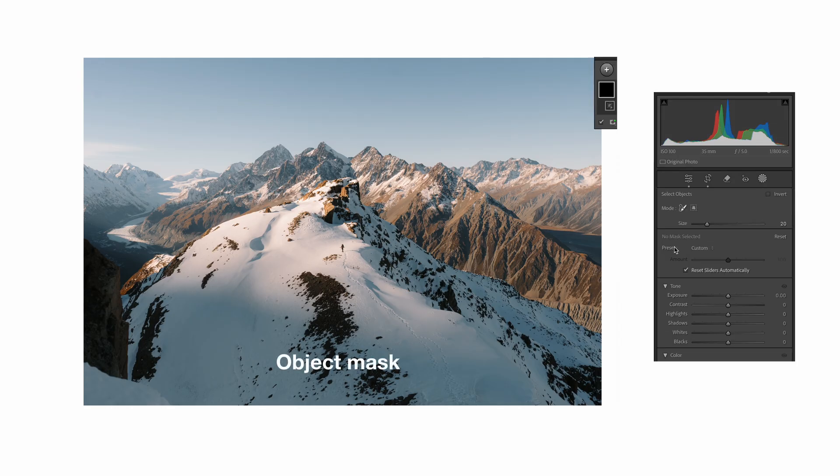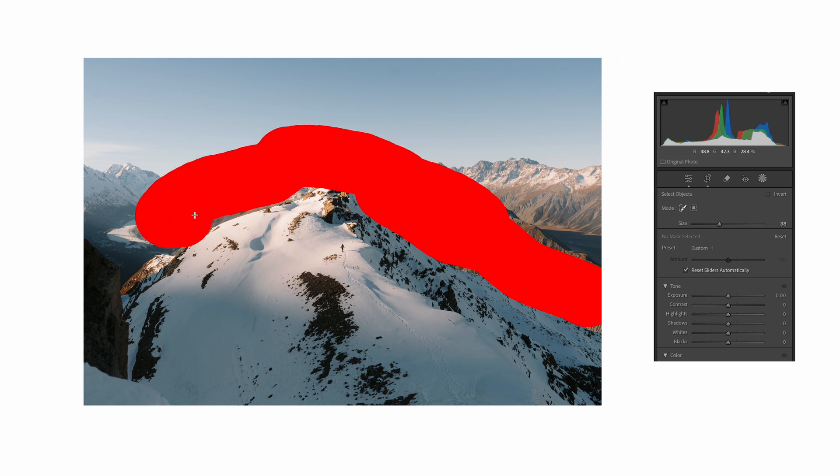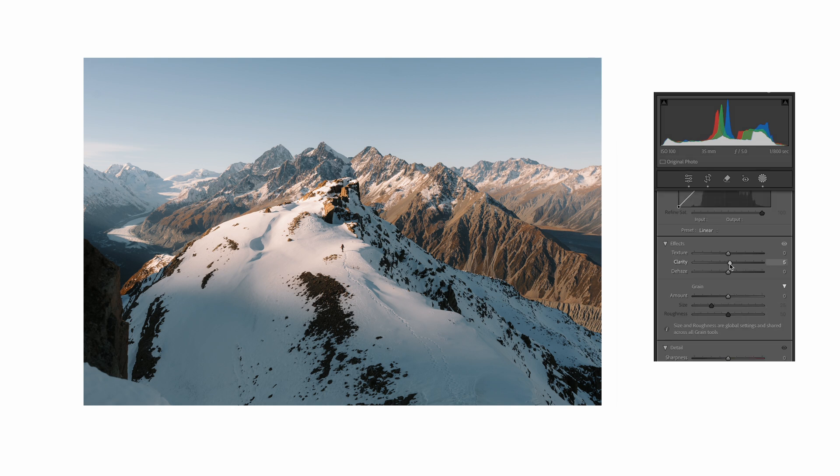I might just come up to the masks and select this mountain range here. Does a great job — this has been a game changer. What I'm going to do is just add a little bit more contrast — bring the highlights down a bit, put a little bit of clarity in there, and add a little bit of sharpening.